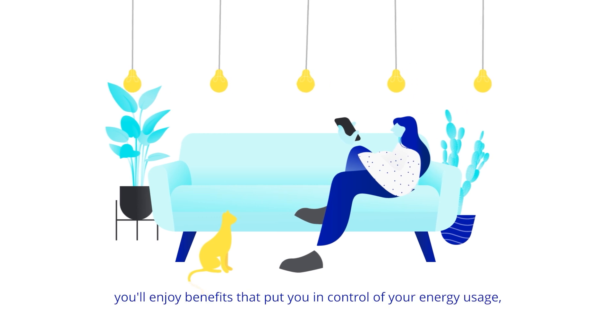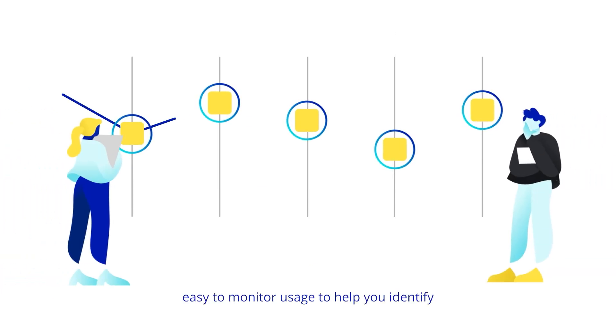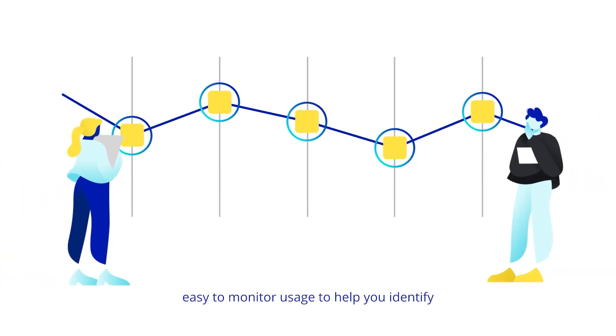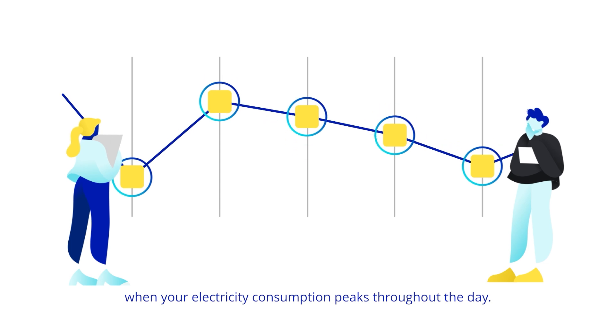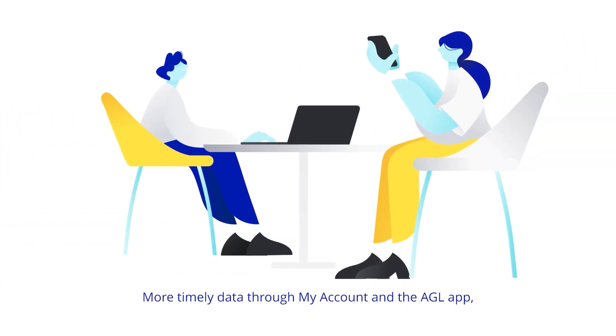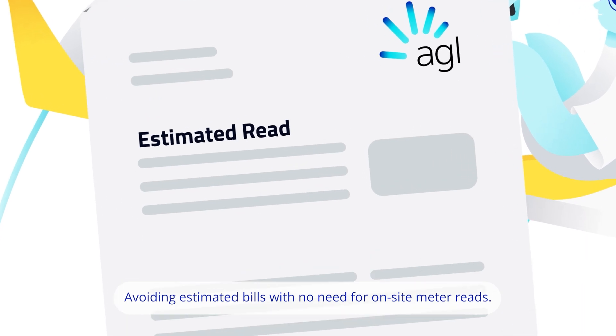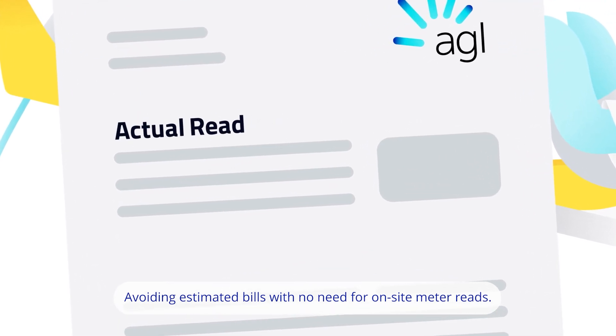With a digital meter, you'll enjoy benefits that put you in control of your energy usage, including easy-to-monitor usage to help you identify when your electricity consumption peaks throughout the day, more timely data through My Account and the AGL app instead of waiting for your bill to arrive, and avoiding estimated bills with no need for on-site meter reads.